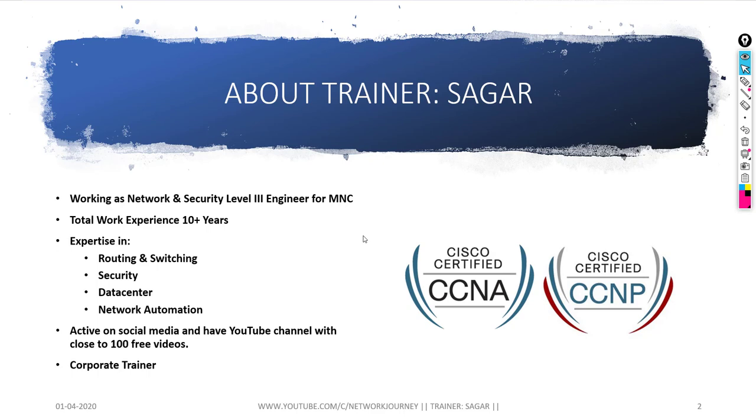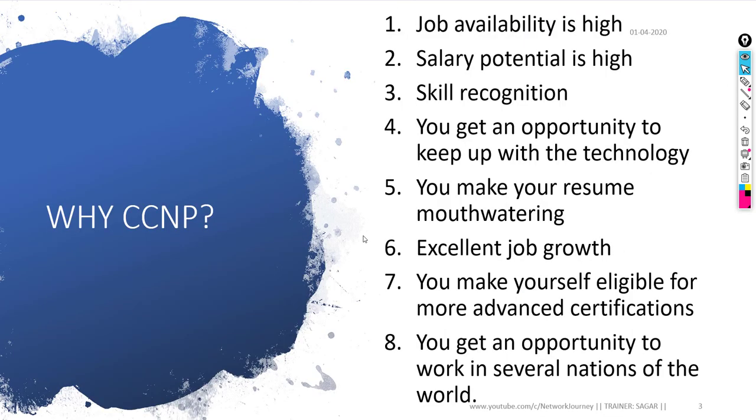Let's talk about why CCNP. I believe you are all CCNA certified and now want to move towards CCNP — the professional level. Regarding job availability, 80% of network engineers are already CCNA certified, so there is tough competition in the market. You have to upgrade your skill to CCNP as soon as possible so you can crack any interview or job you are looking for.